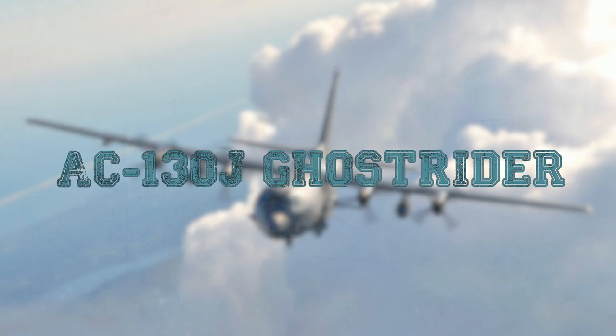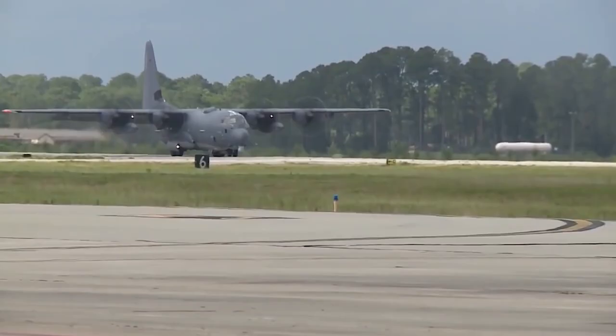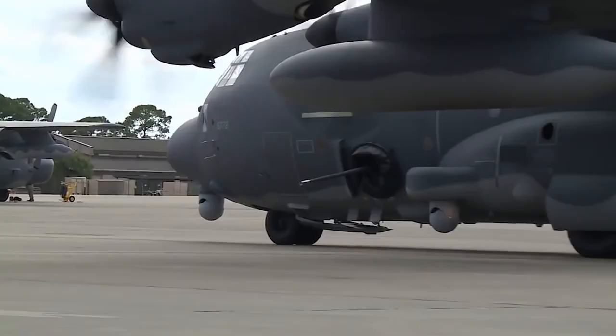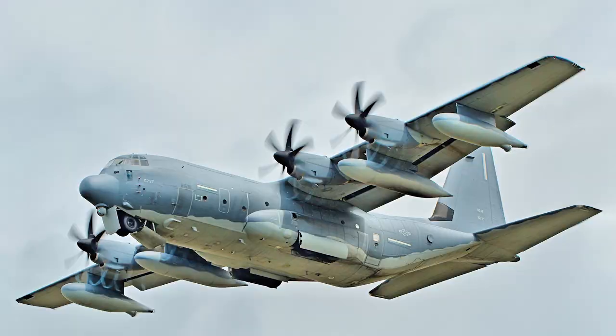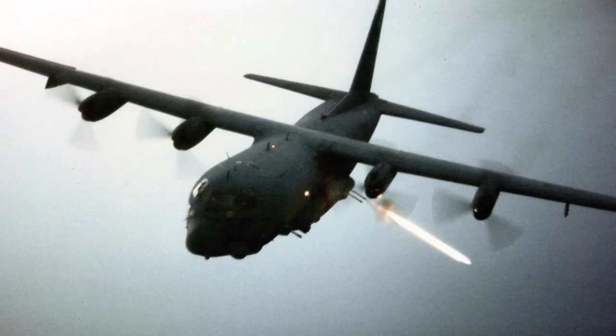AC-130J Ghost Rider: On August 5, 2015, the US Special Operations Forces of the US Air Force received the first Lockheed Martin AC-130J Ghost Rider fire support aircraft. Initially, the US Air Force was going to convert the MC-130J Commando II special aircraft to the AC-130Js. However, plans were changed and the number of AC-130Js should now be 37 aircraft.